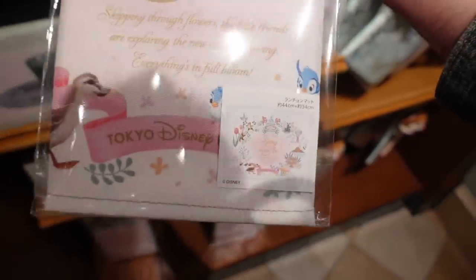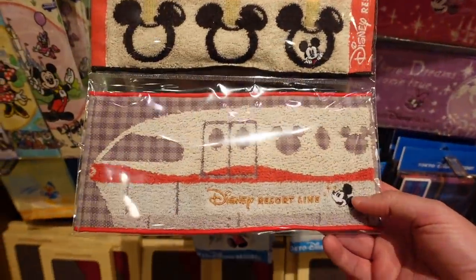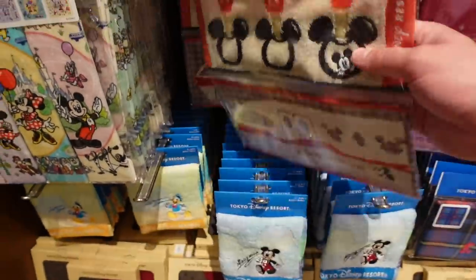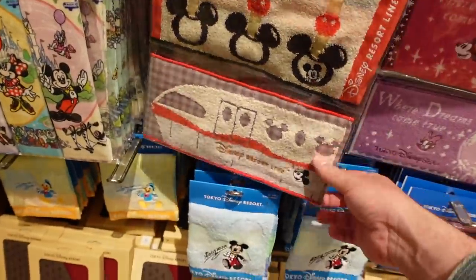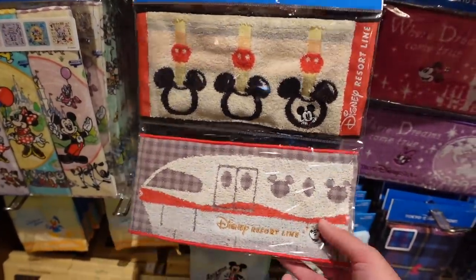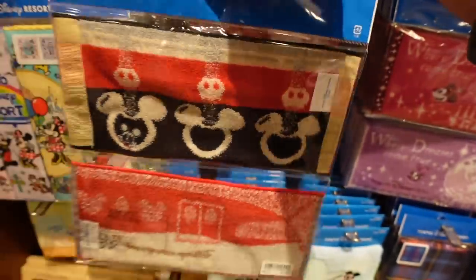It's a lunch mat — I thought it was a towel. I kind of want the lunch mat. I don't need it, though. 1500 yen. Monorail mini towels — handkerchiefs, really. 800 yen. Here in Japan, everyone carries a hand towel because a lot of washrooms won't have hand dryers or paper towel. It's just nice to be able to wipe your hands dry — and during the summer, wick away the sweat.